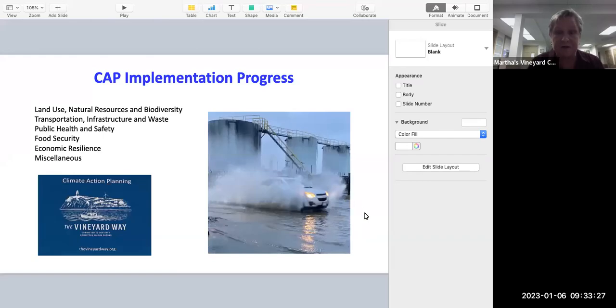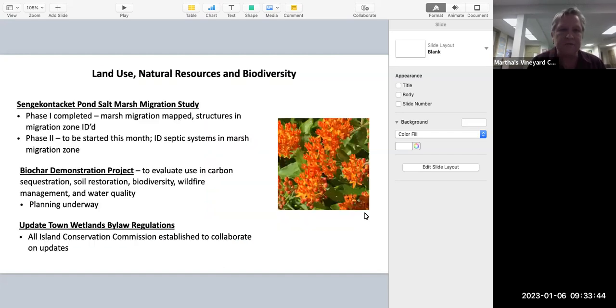Regarding resilience, the plan came out in the summer, so we've had a few months to regroup and get busy implementing it. On land use, natural resources, and biodiversity, the central Kettucket Pond salt marsh migration study is underway — we've mapped the migration and structures in the migration zone. This month we received a grant from the MV Community Foundation to identify septic systems in the marsh zone, because as sea levels rise, groundwater will rise and low-lying septic systems could fail, impacting the salt marsh and water quality in the ponds.